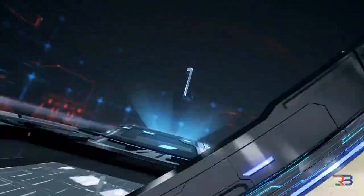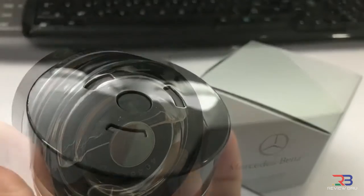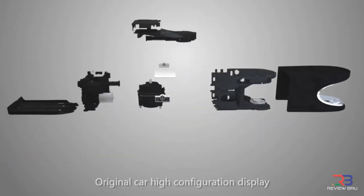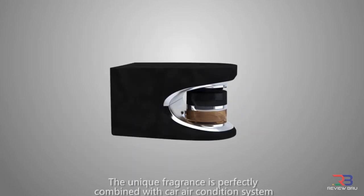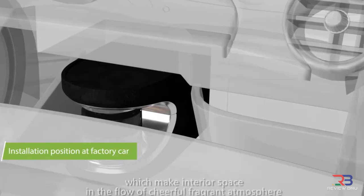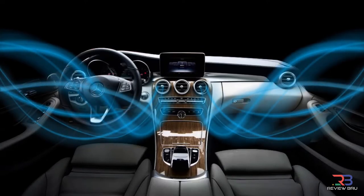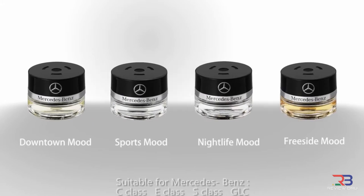Everyone knows that nothing beats that new-car smell. However, the S-Class has taken this idea one step further by adding an active perfuming system designed to dispense one of four different fragrances. Each of these fragrances has been custom-developed by Mark Von Ende and includes the earthiest smell of sports mood and the citrusy smell of downtown mood. The Mercedes-Benz system also allows you to adjust the intensity of the perfume.